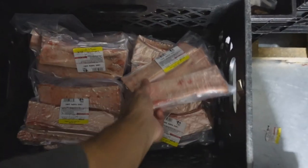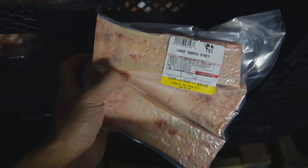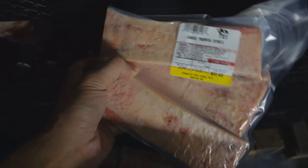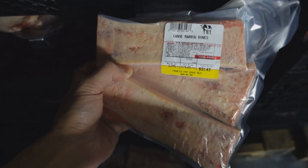We actually sold a lot of these over the past week, ran out, and just got some more in today. What's also back in stock is the canoe marrow bones. We've had the pipe cut marrow bones for a while now and they're a little more affordable, but if you guys like the presentation and the ease of scooping the marrow out of the canoe bones, we have these available now in 2-pound packages.